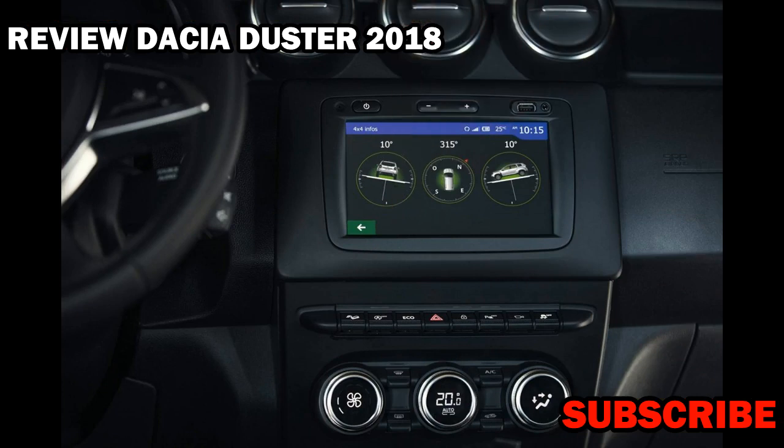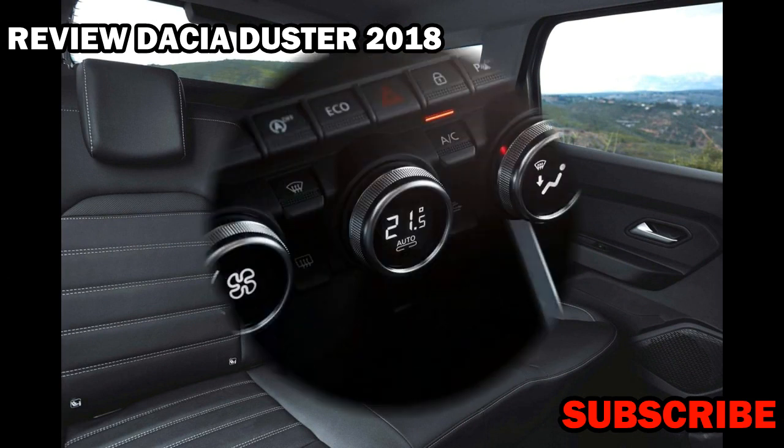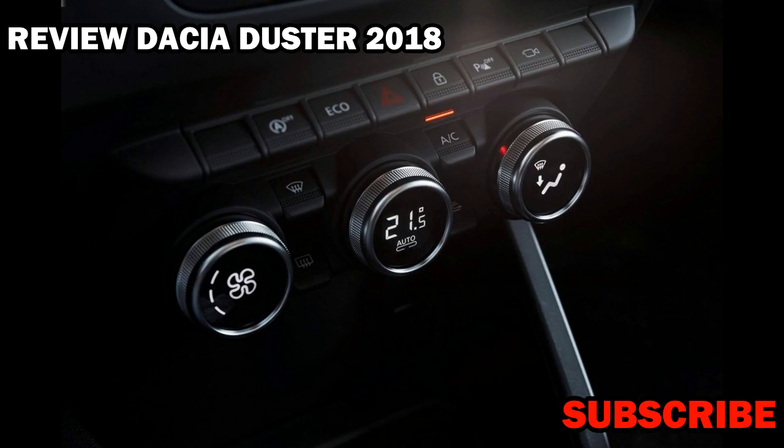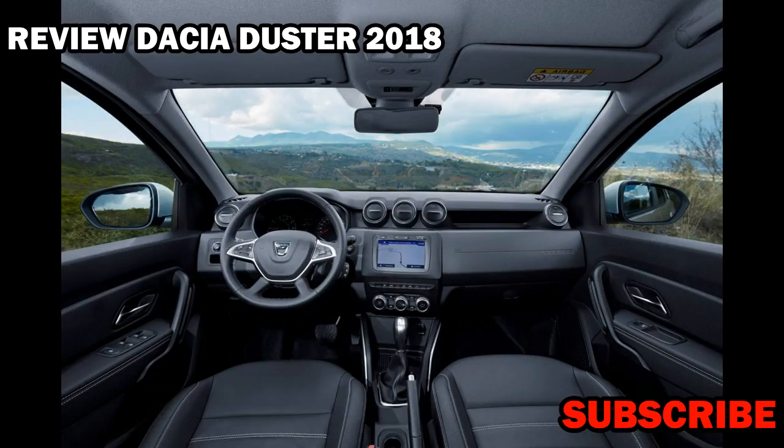As before, there will be front wheel drive and 4x4 versions. There are no pictures of the redesigned interior yet, but Dacia is promising a quality feel and new equipment too. So expect more soft touch materials, better switches, and overall a less budget feel. The new infotainment touchscreen system is also notable. A new paint color will be available along with LED daytime running lights on higher specification models.